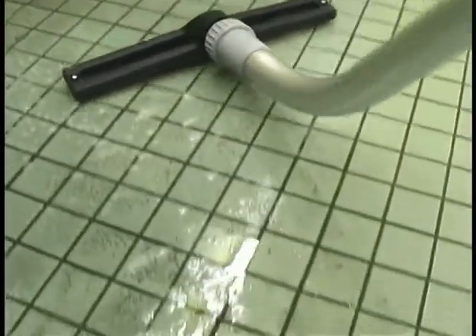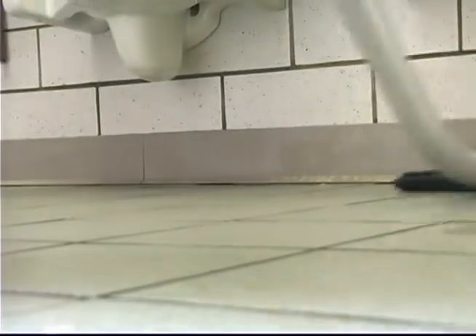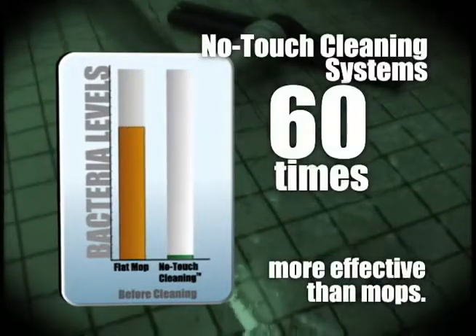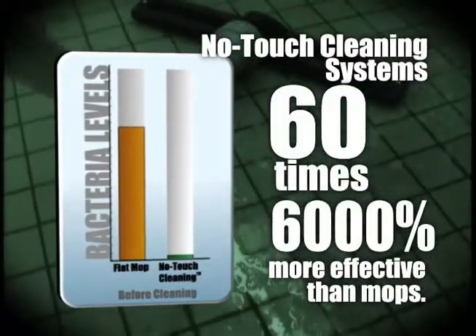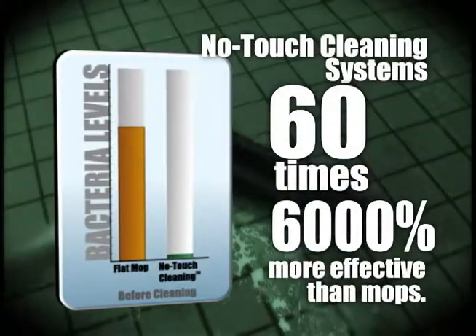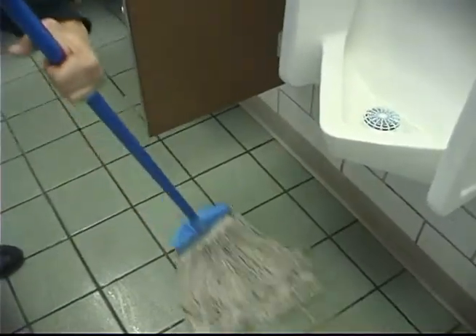The secret behind our science-based systems is their ability to remove the maximum amount of soil, bacteria, and other bio-pollution. In fact, studies show that KyVac's no-touch cleaning systems are 60 times — that's 6,000% — more effective in reducing bacterial contamination on tile and grout surfaces than mops, which are more likely to spread contaminants than remove them.